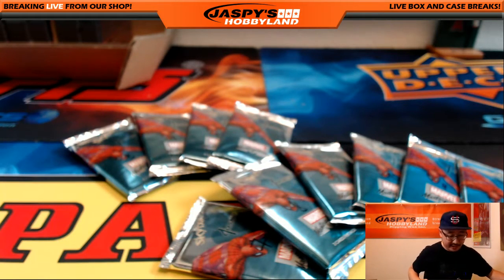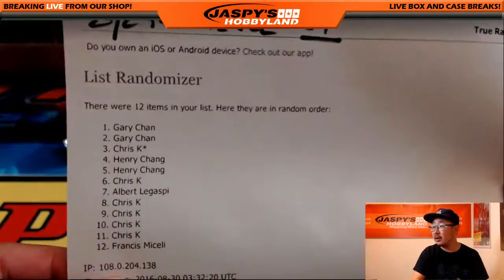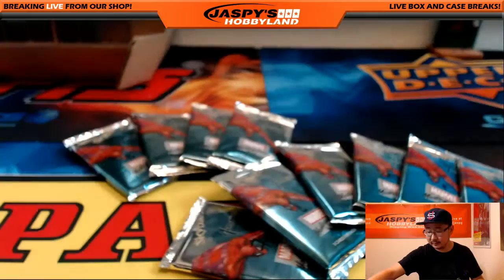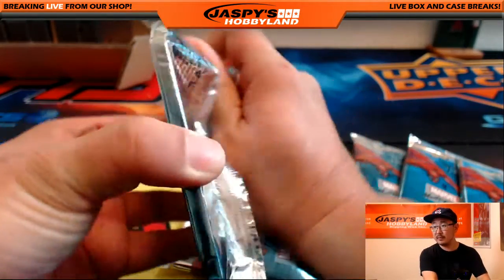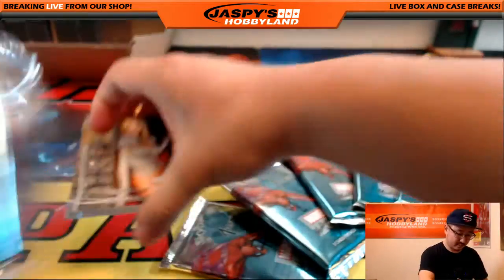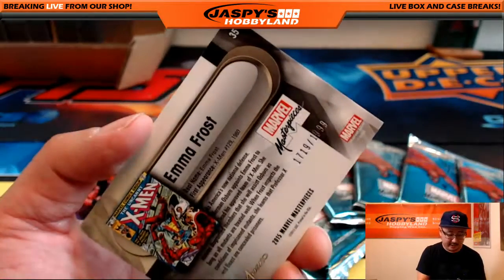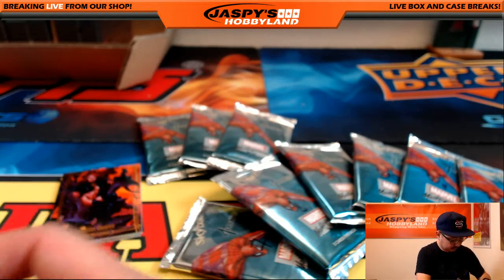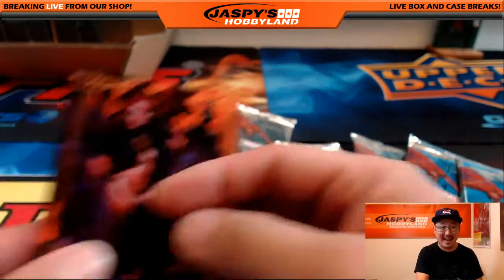Chris got a bunch of packs — packs 3, 6, 8, 9, 10, 11. There's pack three. Nice Emma Frost — 1719 out of 1999. We got a nice legendary orange of the Goblin Queen — that might be not safe for work — 91 out of 99 on that. And Blade, 354 out of 1499.